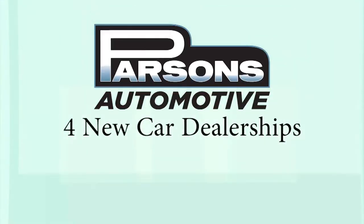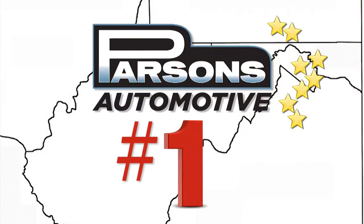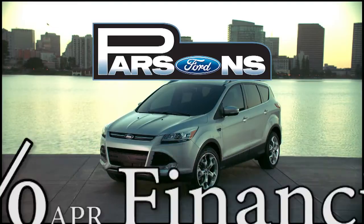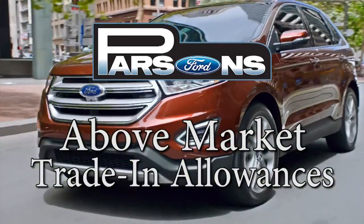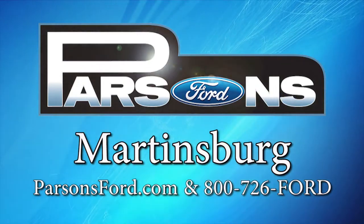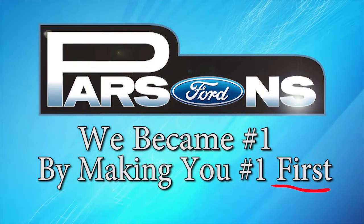With four new car dealerships and four used car dealerships in three states, Parsons is the largest used car and fastest-growing new car dealer in the tri-state area. Take Parsons Ford with huge savings on hundreds of new Fords, financing from 0%, Parsons' goal of financing for all, and Parsons' famous above-market trade-in allowances that help make Parsons number one for used cars too. See why so many won't buy anywhere but Parsons Ford in Martinsburg. We became number one by making you number one first. Parsons.